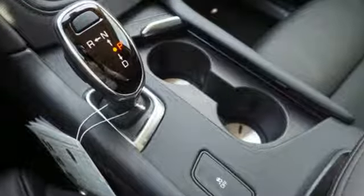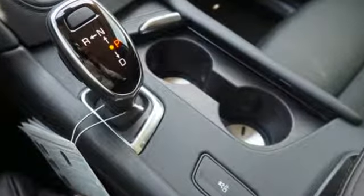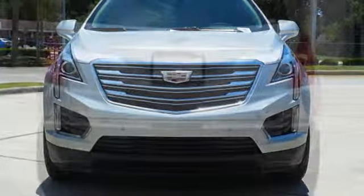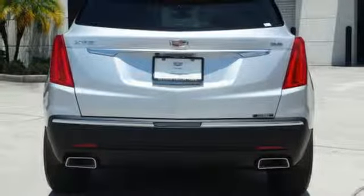Automatic transmission. Gas pressurized shocks. Smart device navigation. Power tilt-down heated mirrors. Front heated leather bucket seats. Auto-dimming rear view mirror.